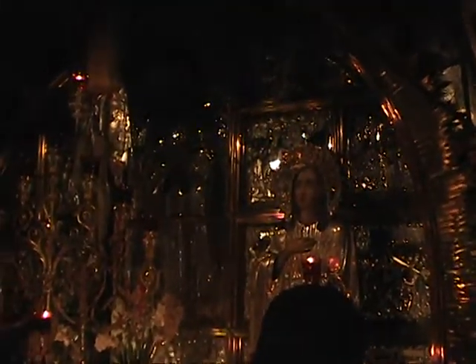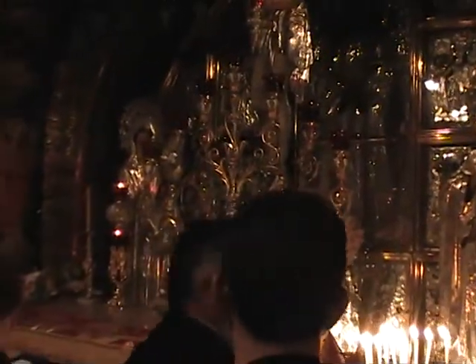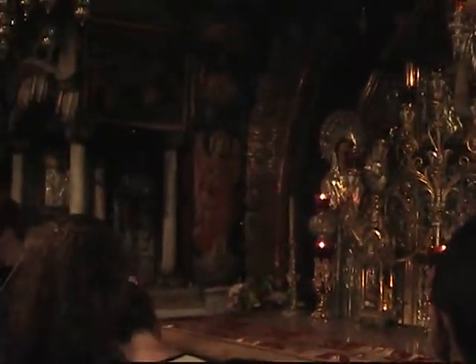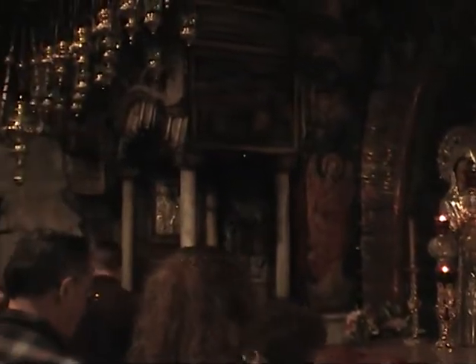This is the 12th station here — the altar to the rock of Golgotha, station number 12, where Christ died on the cross. And if you look carefully as we go through, below the glass you will see there is a crack in the rock.